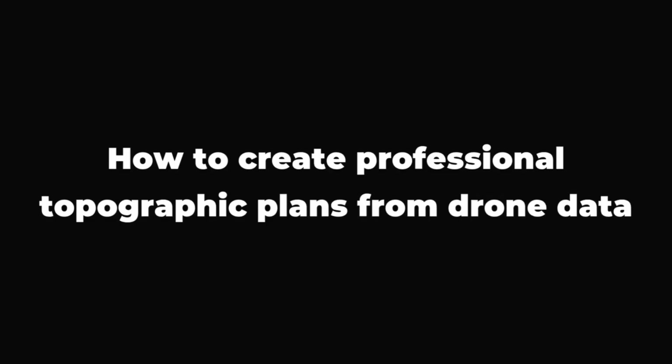But after 20 years as a surveyor, I learned something important: clients will pay more for complete topographical drawings that meet their standards and are ready to use. And the best part — you can do all of this without needing a complex CAD tool. So in this video, I will show you how to take your drone data and turn it into professional topographical plans that clients actually want and are willing to pay more for.